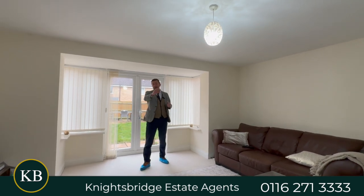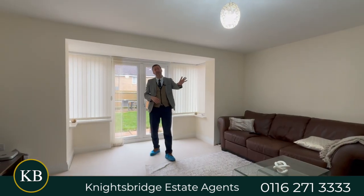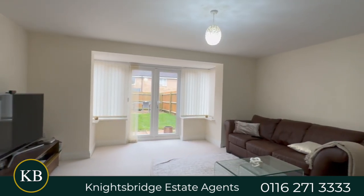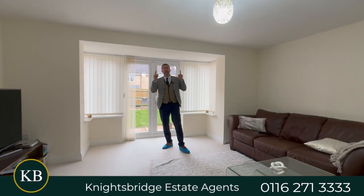Coming into the property you've got a nice hallway with tile flooring, a ground floor WC at the front of the house, and a very modern style fitted kitchen dining room with built-in appliances, also at the front. Then at the back you've got a really good sized sitting room with French doors onto the back garden. So that's the ground floor — let's go take a look upstairs.